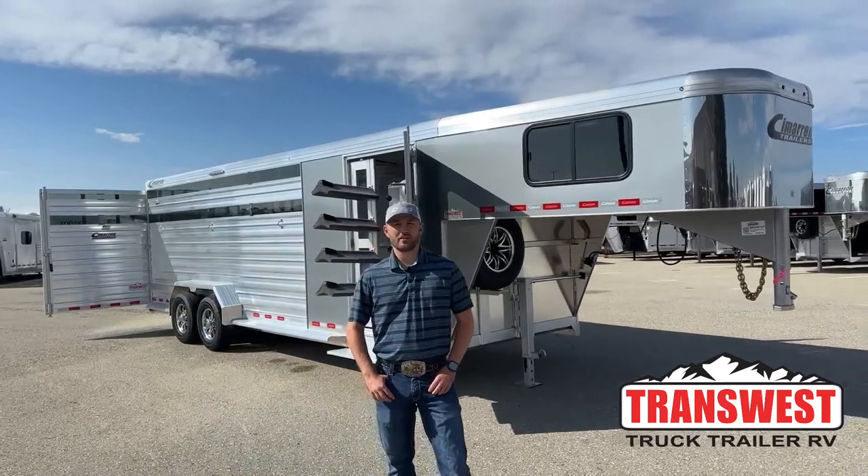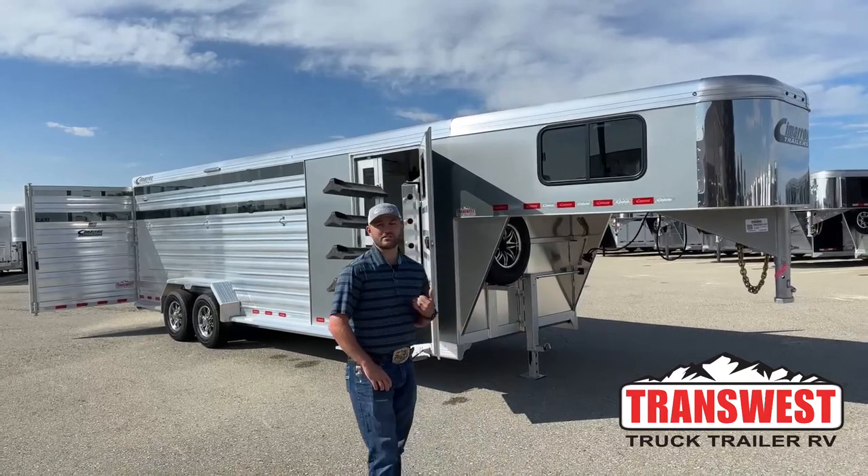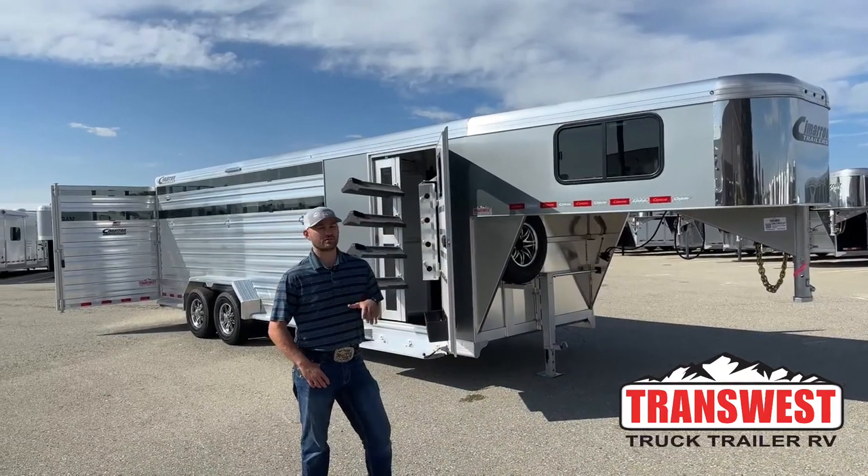Hi, I'm Tanner with TransWest Truck Trailer RV here in Frederick, Colorado. Today we're gonna go over one of our new inventory units. This is a 2024 Cimarron Lone Star stock trailer.